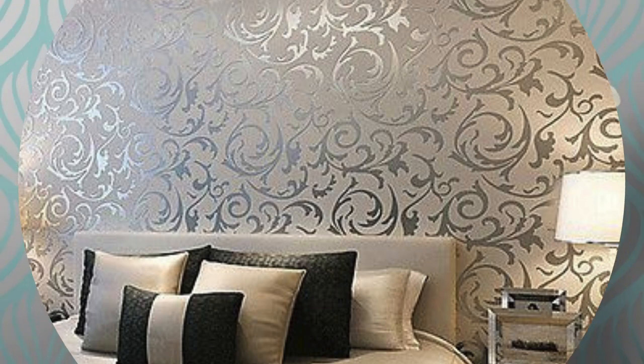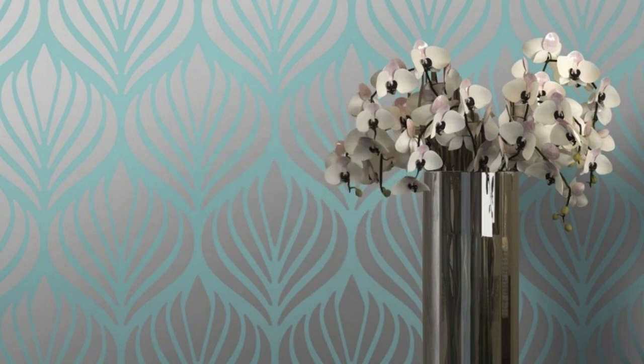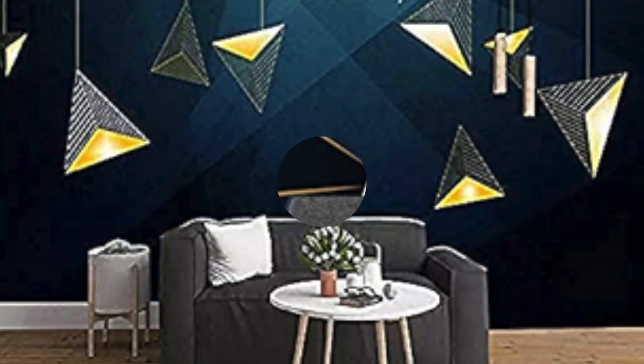Let the walls of your home reflect your style and personality with the opulent charm of metallic wallpaper, transforming your living space into a haven of sophistication and allure. Indulge in the luxurious aesthetic of metallic wallpaper as it breathes life into your interior design. The inherent sheen and luster of metallic finishes create an opulent ambience, radiating a sense of refinement and modernity throughout your living spaces.